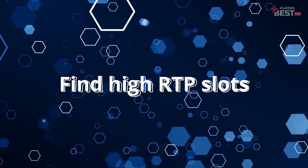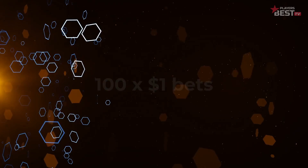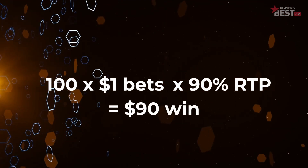Tip number three is find high RTP slots. RTP stands for return to player — a term casinos use to describe the percentage of all wagered money a slot machine will pay back to players over time. For example, if you make a hundred one-dollar bets on a machine with an RTP of 90%, you might expect to get back 90 dollars in wins. 90% RTP is awful and I would never recommend playing a slot below 95% RTP — you're just looking to lose your money at that stage. RTP is single-handedly the most important thing when it comes to slots, so be sure you're looking at it. The link to our latest video showing the best high-RTP slots is in the description.